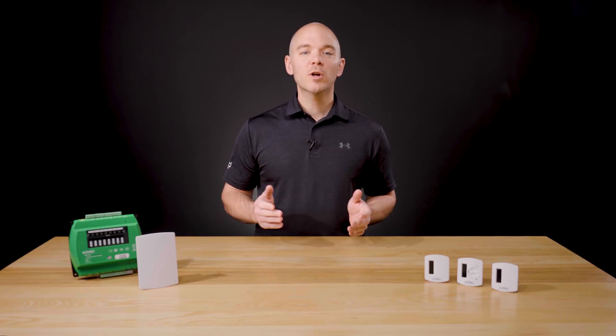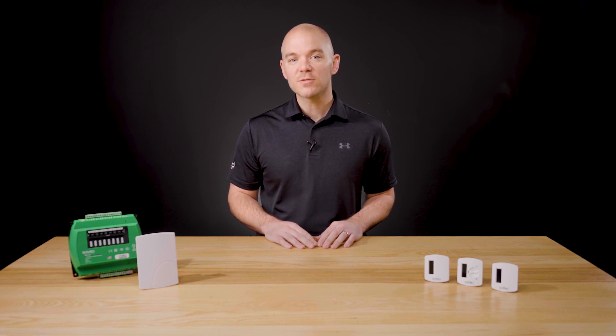Each gateway can listen for up to 16 wireless devices, and multiple gateways can serve the same space to increase coverage or capacity. We are a proud member of the EnOcean Alliance of manufacturers, joining more than 400 members worldwide in developing devices for the wireless standard.